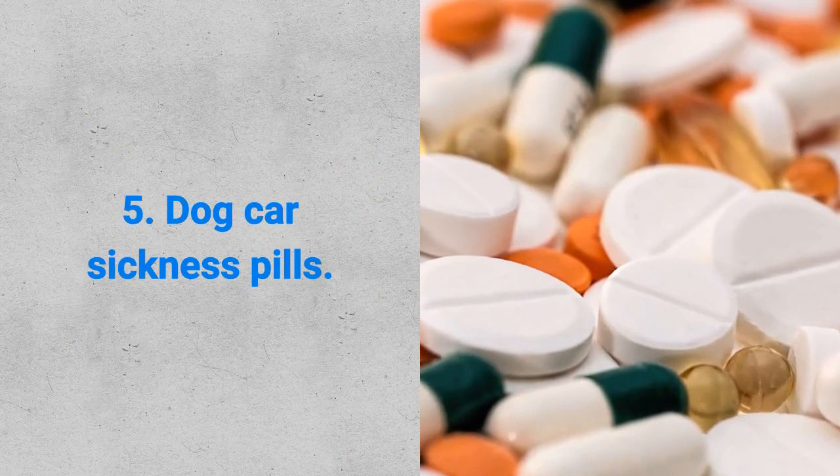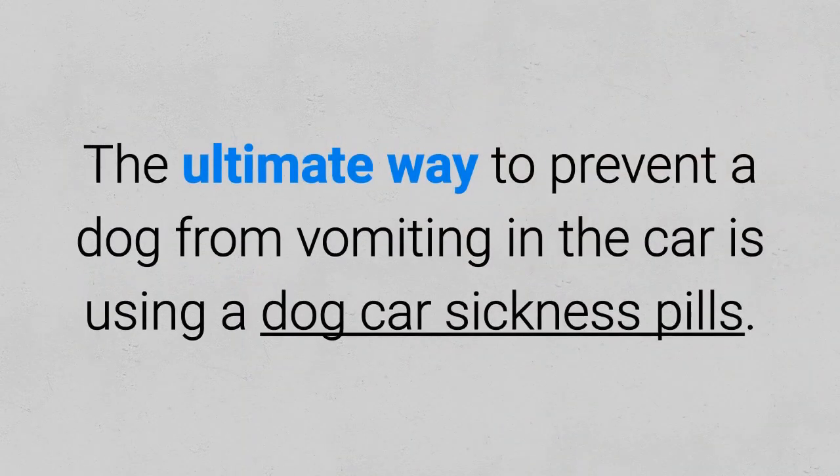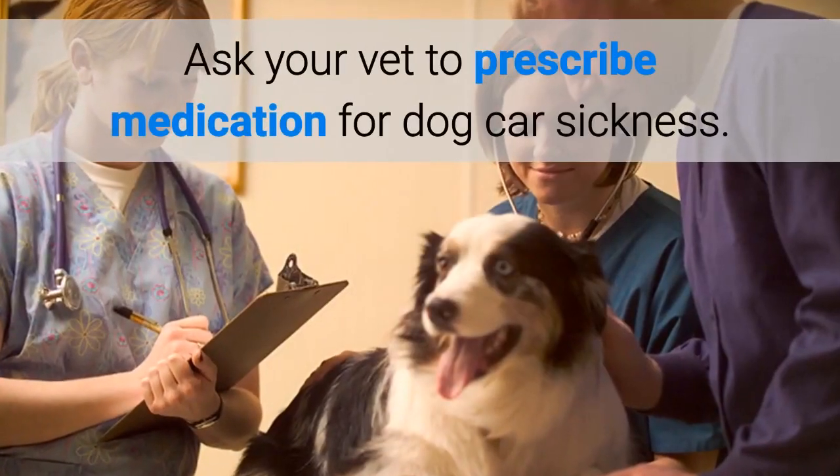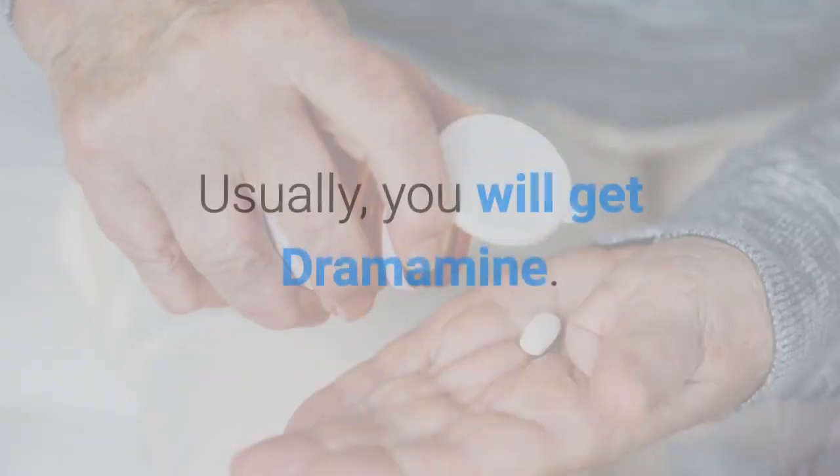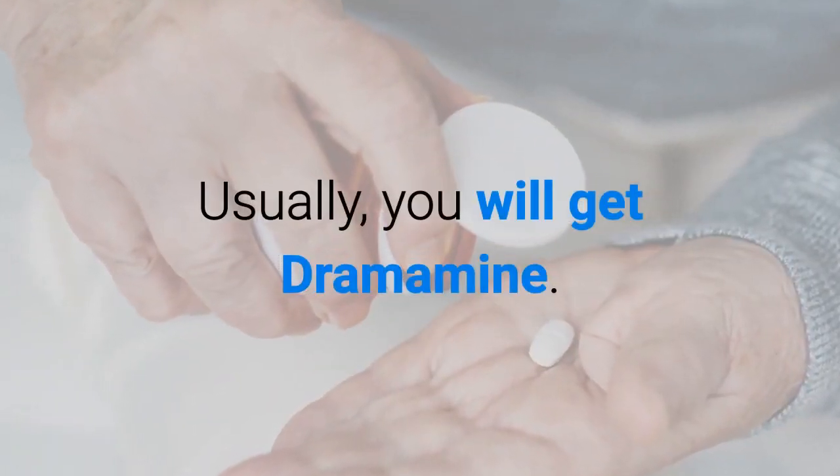Fifth, dog car sickness pills. The ultimate way to prevent a dog from vomiting in the car is using dog car sickness pills. Ask your vet to prescribe medication for dog car sickness. Usually, you will get Dramamine.